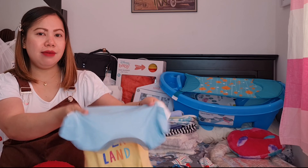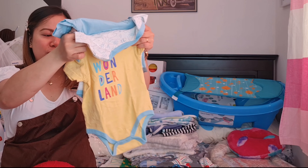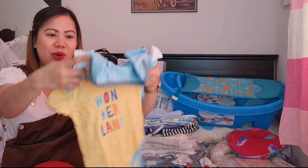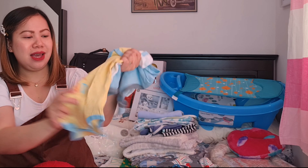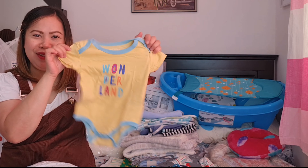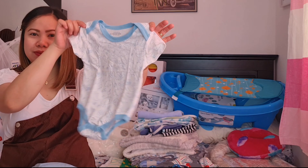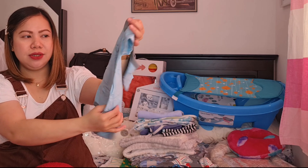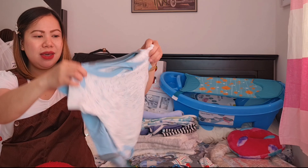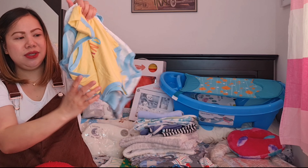Meron pala tayo — damit ni baby, 6 to 9 months. Pwede yung pang-bahay, pero pwede din siyang pang-alis, pag check-up. Papa check-up tayo kay baby. Ang malambot siya guys — 1, 2, 3. Pwede din siyang pang-alis guys pag magpapacheck-up tayo. So we have 3 pairs na ganito.